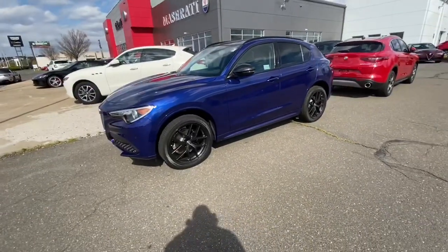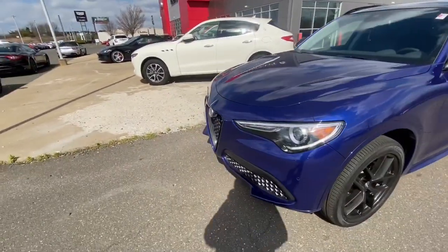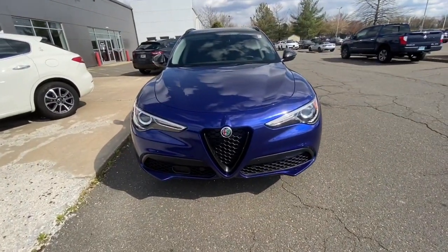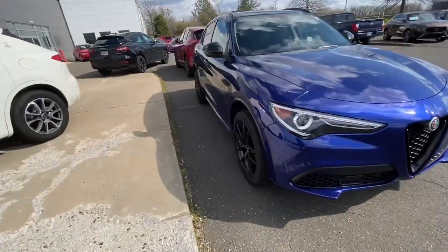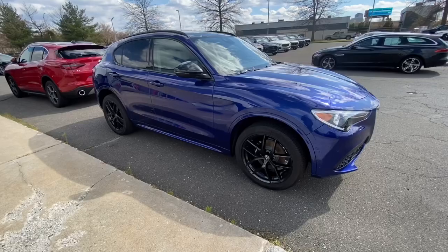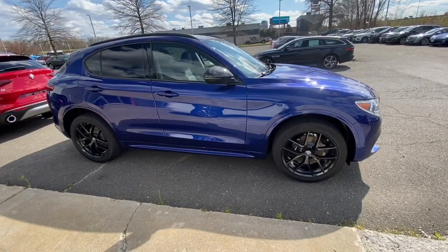Now back to the review. I'm going to do a quick walk around of the outside and then get into detail about exactly what the Stelvio has to offer. This color right here is absolutely amazing. I love this brand of vehicles — their SUVs and their cars are just absolutely amazing. They have such a big wide selection for their cars and their SUVs.